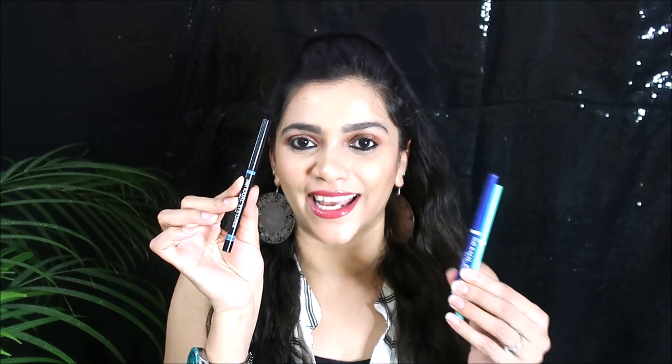They have colorful quirky ones as well — I have a blue and a green right here. They are amazing, the quality is really really good. There is no compromising whatsoever for the price you pay — the quality is the best. All in all, they're amazing kajals and you can definitely give this a try.